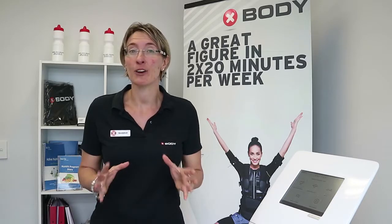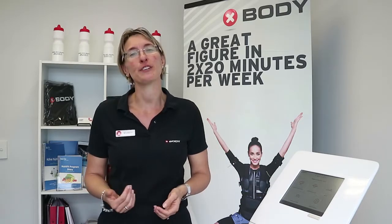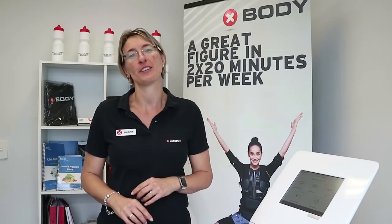It will be an hour-long session, however the exercise is only 20 minutes long. But we want to get to know you a little bit better. So the first thing is we run through that consent form that you just filled out, just to make sure you're on the safe side.